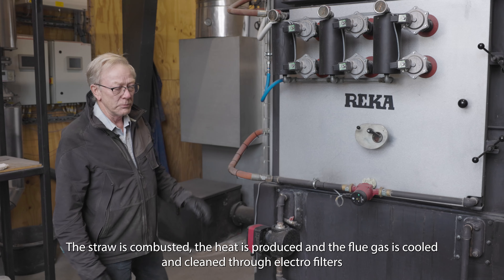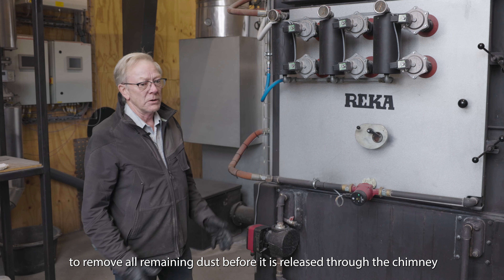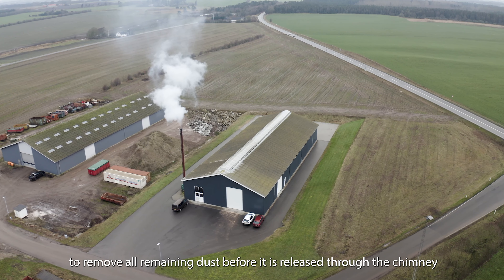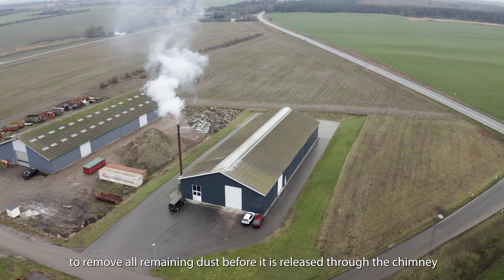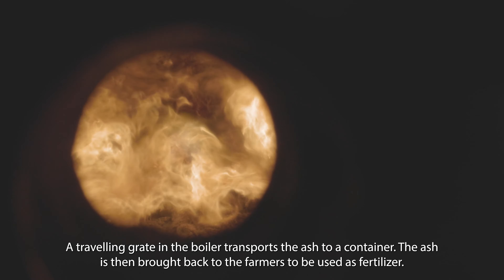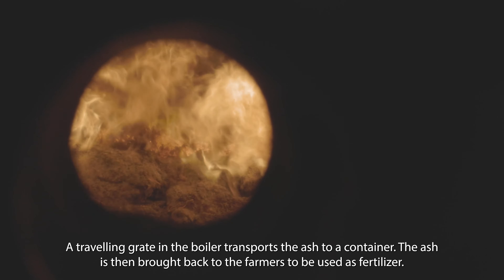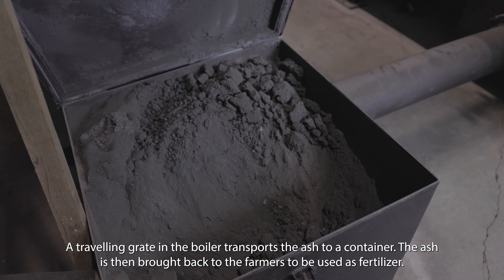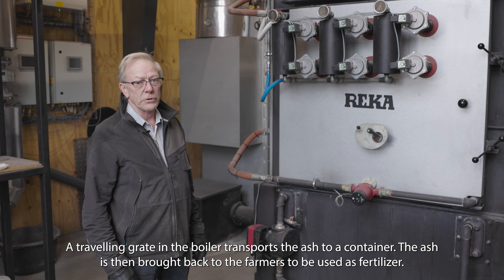The flue gas passes through an electrostatic filter, which captures the remaining dust particles in the gas, so that no dust comes out through the chimney stack. At the bottom of the boiler there is ash remaining, which is transported by a conveyor into a container. The ash is then delivered back to the farmers, who use it as fertilizer.